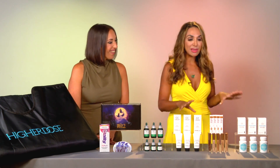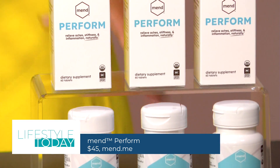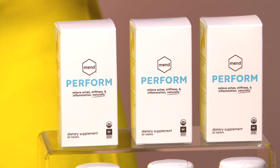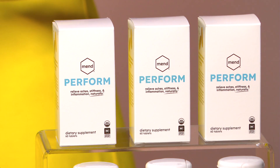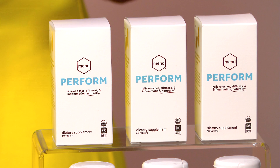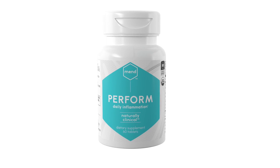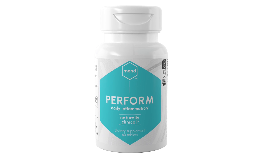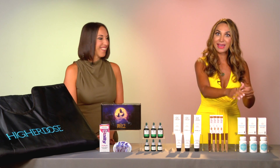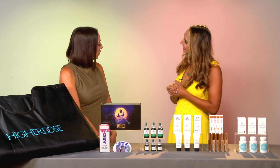Finally in wellness, we are seeing supplements targeting inflammation. I'm obsessed with this — it is called Perform, and it is a potent blend of natural ingredients: organic turmeric, ashwagandha, tart cherry, and ginger. It really helps relieve chronic inflammation for smoother, easier movement and faster recovery, so you get your body back to peak performance sooner. The brand Mend makes it — it's a clinically proven, science-backed line used by hospitals, patients, physicians, pro athletes, and elite forces. Check out Perform and the full line at mend.me.